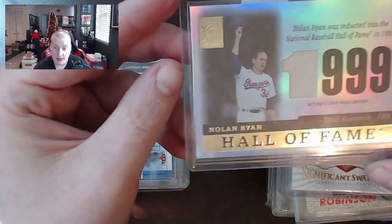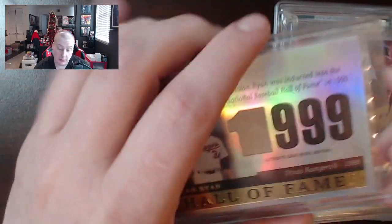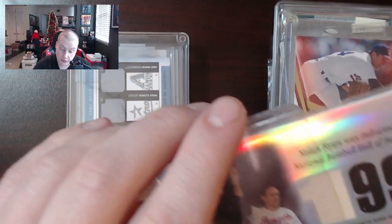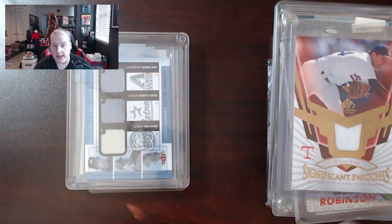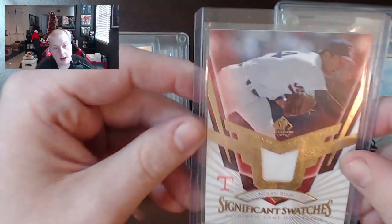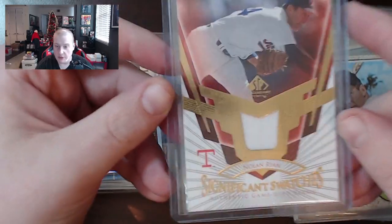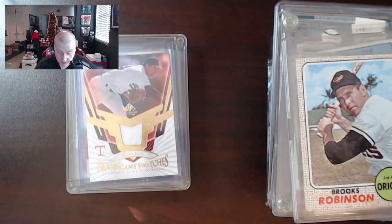1999 Hall of Fame Nolan Ryan patch from Topps Tribute — there's a few of these. They've even included a hair for us in there. That's a pet peeve I have. I know that scanners pick them up and it's really difficult to get rid of them, but hair on cards just tilts me. This is a Nolan Ryan Significant Swatches authentic game-used patch — good looking. SP Legendary Cuts, got the $25 price tag on it. Probably between 15 and 20 bucks these days.